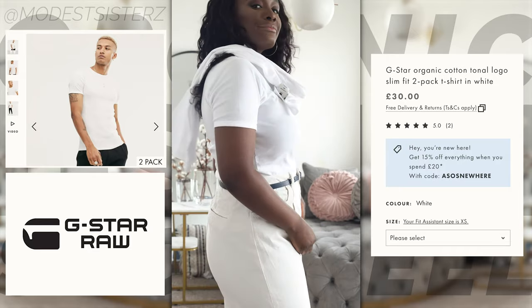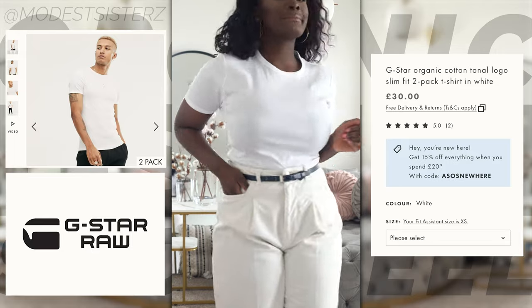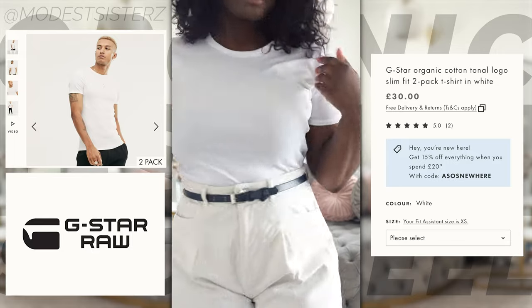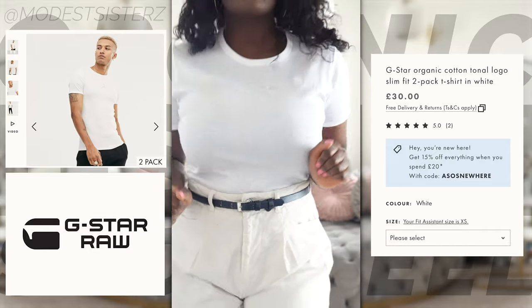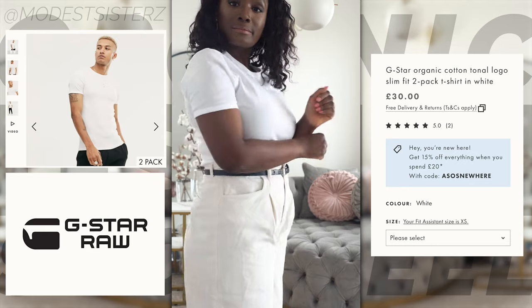The brand is actually a denim pioneer. G-Style is famed for their work with raw denim jeans, utilizing innovative techniques to create new styles and cuts. The G-Style range now includes everything from t-shirts to coats.